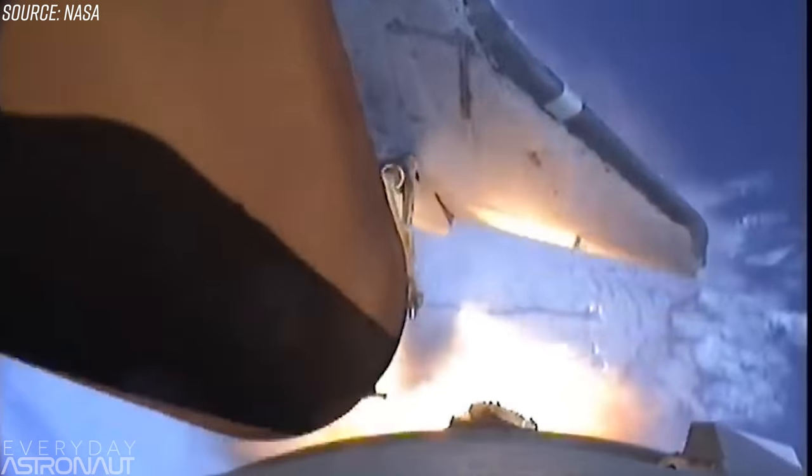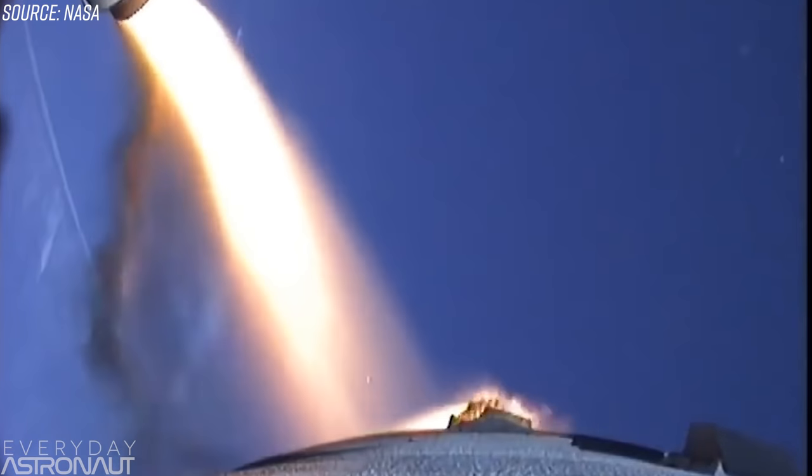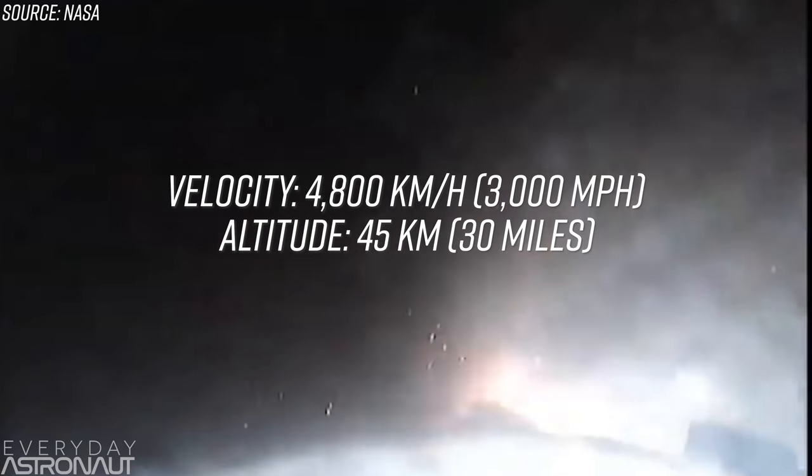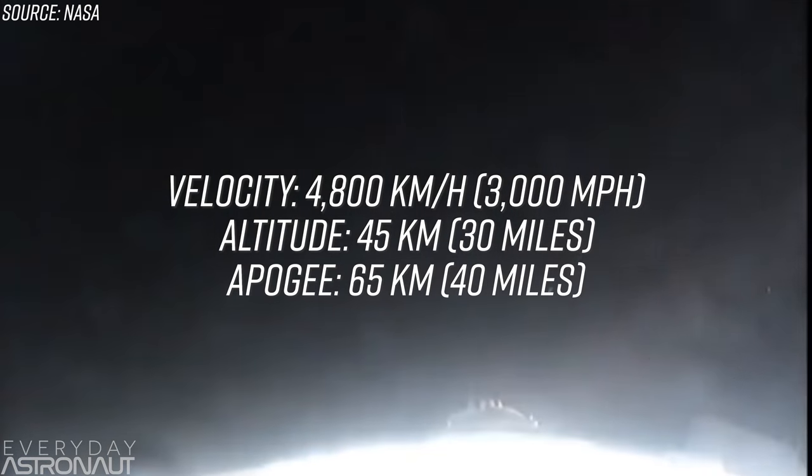Let's look at the recovery methods of each system — they're quite different. The Space Shuttle utilized both parachutes and a lifting body to recover hardware. Starting with the solid rocket boosters, which were jettisoned around 2 minutes into flight: the boosters separate while traveling around 4,800 kilometers an hour at an altitude of around 45 kilometers. Due to their velocity, they continue to coast upward to their highest point of around 65 kilometers. The boosters fall back through the atmosphere and start popping a sequence of parachutes at exactly 4,786 meters, with three main parachutes deploying and splashing the booster down relatively softly in the ocean.